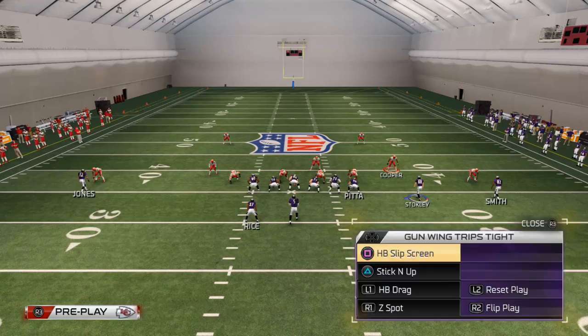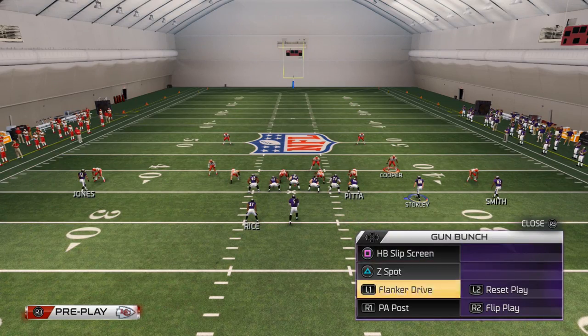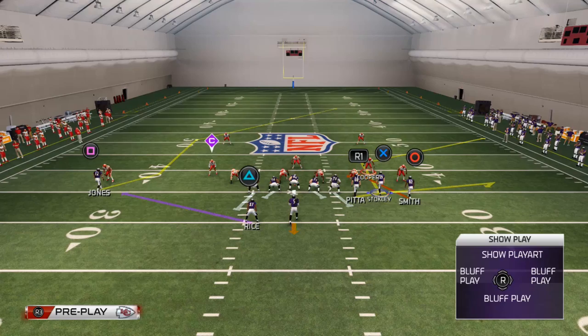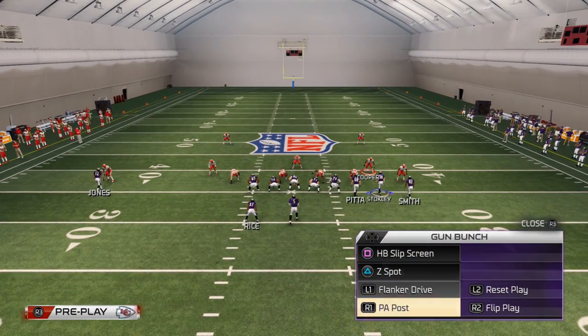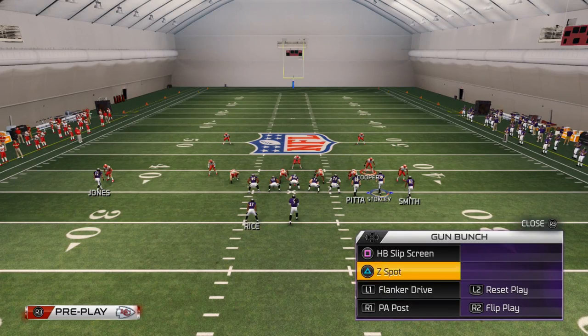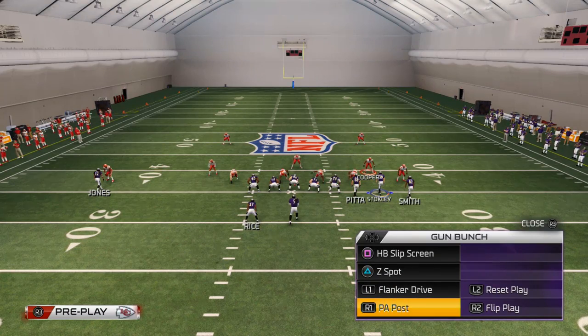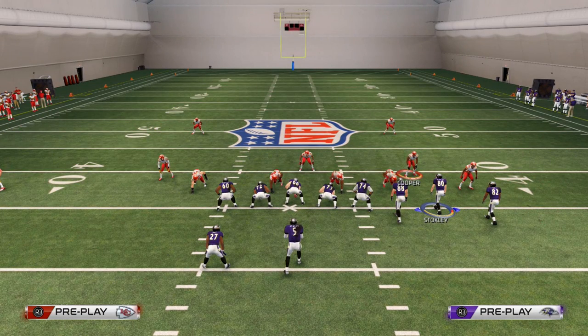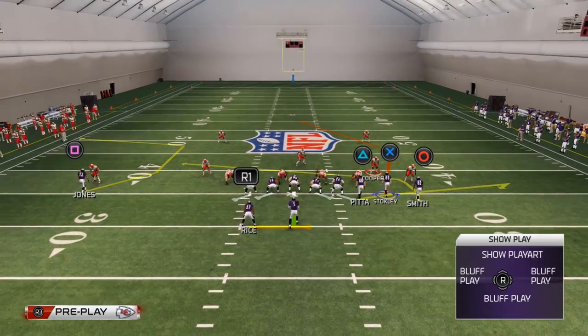What you'll see here is I can audible into the shotgun bunch and get right into Z Spot — very seamless, very effective. For my money, I think the best way to beat man from the bunch is the PA Post play. I've been really liking that play a lot lately, so that's what I'm going to break down. Every other concept I've broken down for the bunch is on my channel, but this is a really nice formation to beat man-to-man coverage.